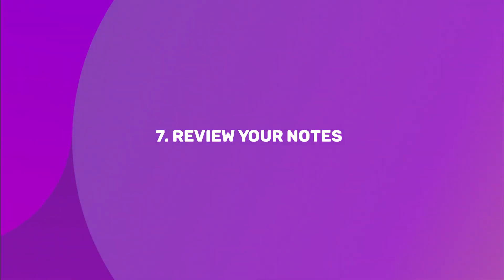Number seven: review your notes. At the end of the day, whether you take notes by hand, on a computer, or through a phone application, it's a good idea to review your material right after the online course. The information you've just read, heard, or watched will still be fresh in your mind, giving you the opportunity to make the most of your notes.